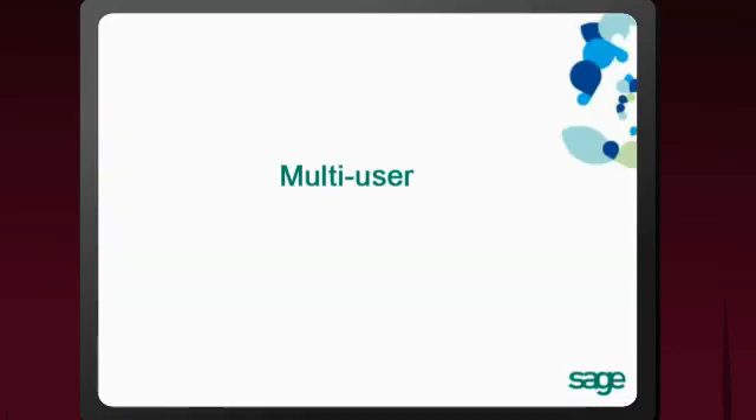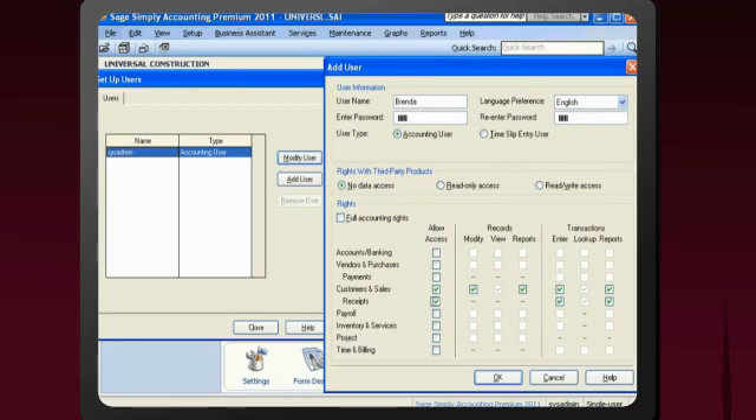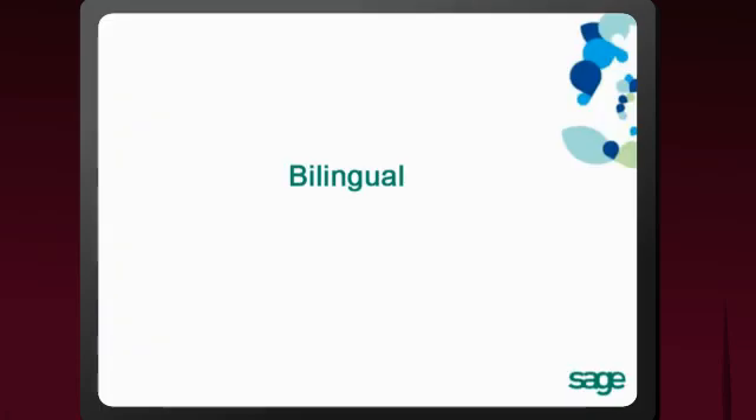Sage Simply Accounting Premium is a multi-user system with access for a maximum of four simultaneous users to help you work more efficiently. And it's fully bilingual in English and Spanish, so you can support customers, vendors, and employees in either language.